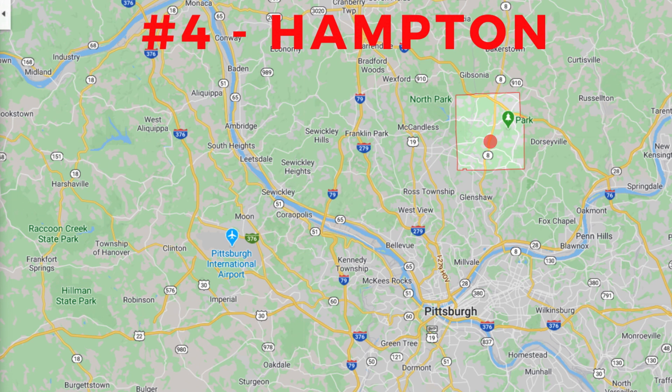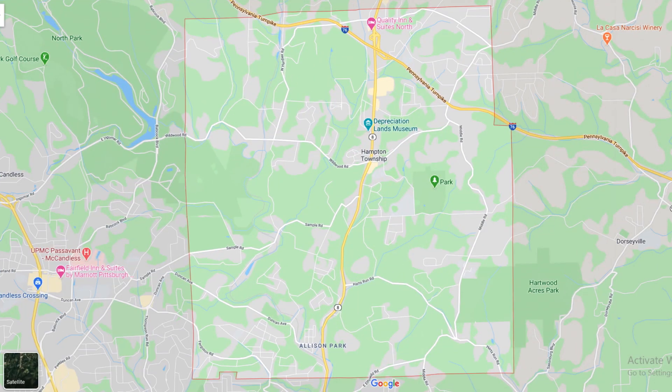Moving on to number four on best neighborhoods in Pittsburgh is Hampton Township. There are many great suburbs in the North Hills of Pittsburgh, but Hampton stands out for its highly ranked school district and quiet neighborhoods away from the hustle and bustle. Zooming in on a map of Hampton Township, you can see that Route 8, a busy road with lots of retail, runs right down the middle. Easy access to large outdoor areas like North Park to the west and Heartwood Acres to the east make this suburb a popular community.